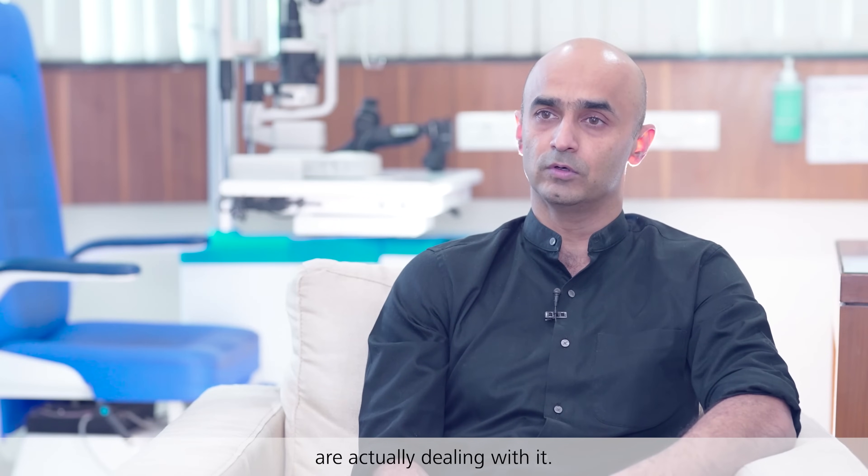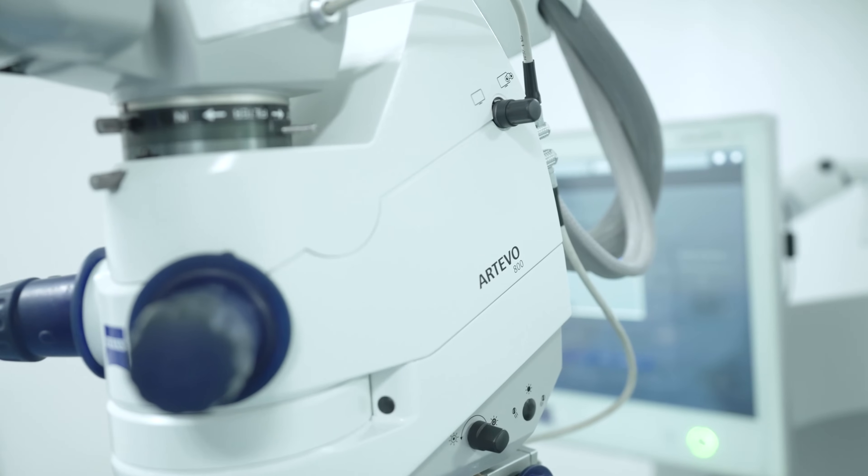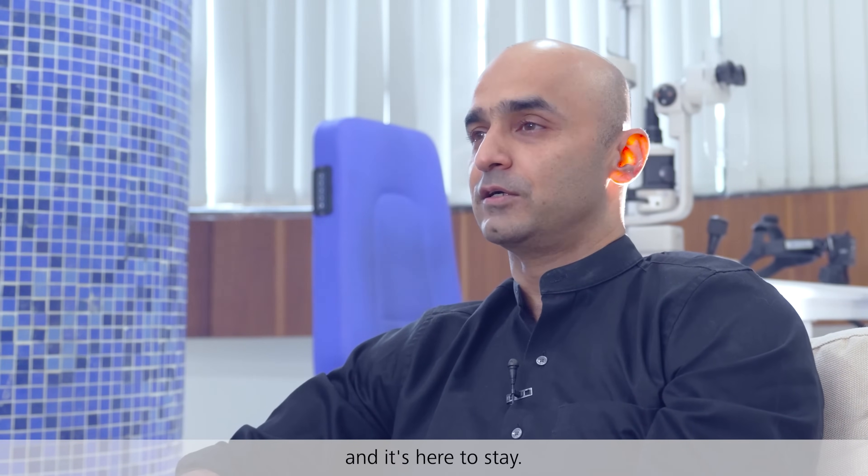It is a very exciting tool. I truly believe that the RTO 800 is a game changer and it is here to stay.